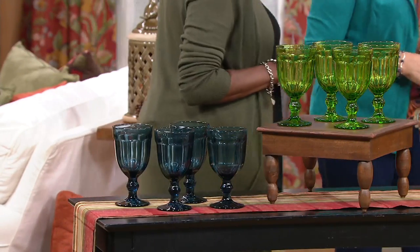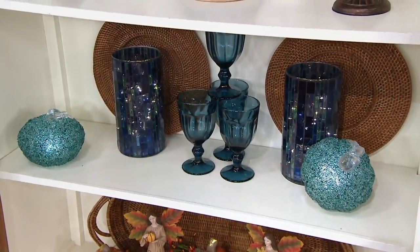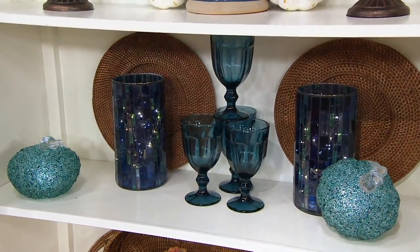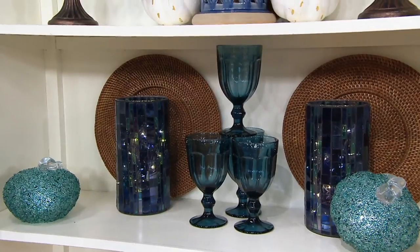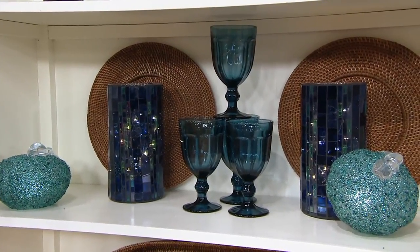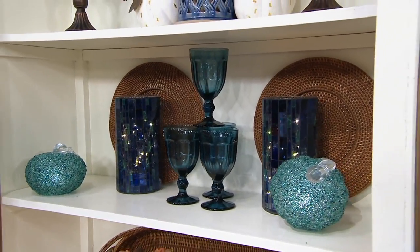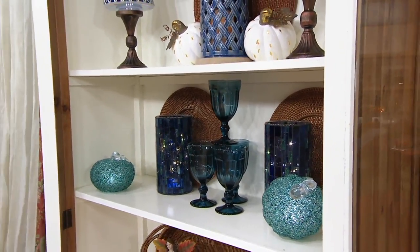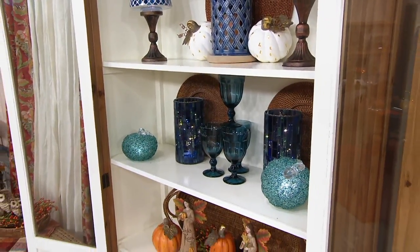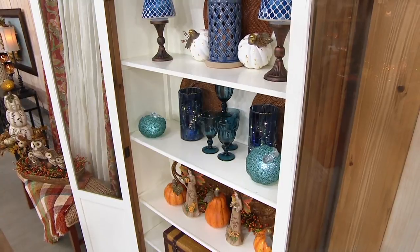Just looking at the blue — think about those of you with kitchen cabinetry and it's glass, you can see inside. Do not store your Tupperware in the glass cabinet. But what you can store is something beautiful. Pick up the color that works with your kitchen. Store these in your glass cupboard that you can see, and how pretty they are. Maybe you pick up two sets because it fills up two shelves.